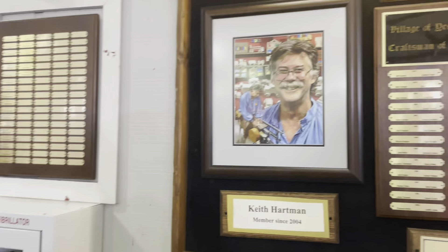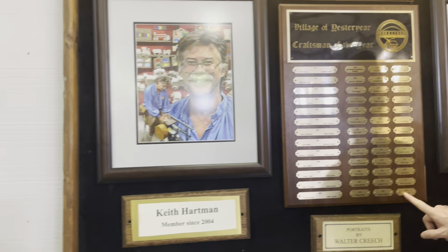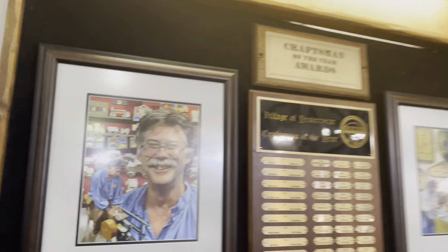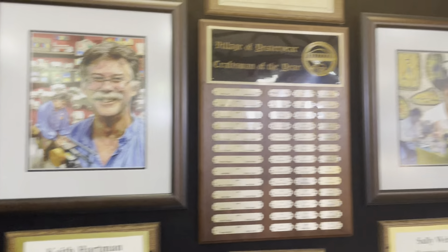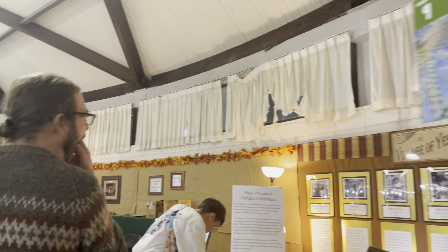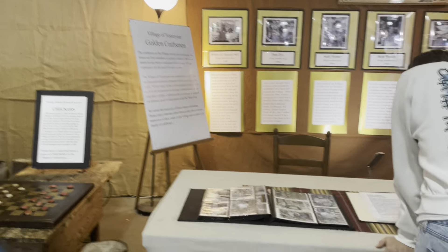Who's the craftsman of the year this year? 2013 — Keith Hartman. That's him right there. He makes the toy stuff — we went right by him. And then Sally Weber — she does art. And this tells about the craftsman. And then you've got these corn husk dolls.